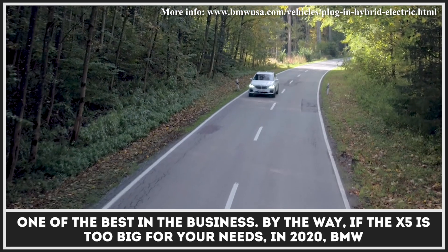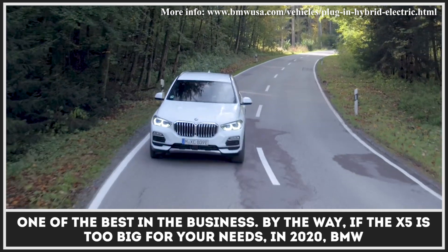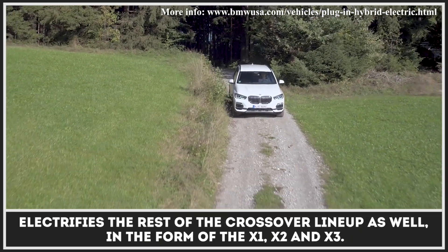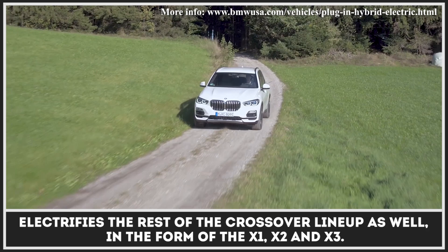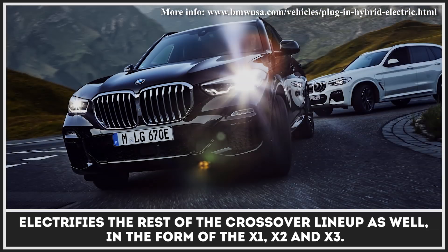By the way, if the X5 is too big for your needs, in 2020 BMW electrifies the rest of the crossover lineup as well, in the form of the X1, X2, and X3.